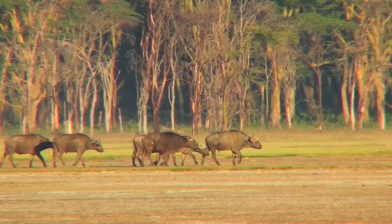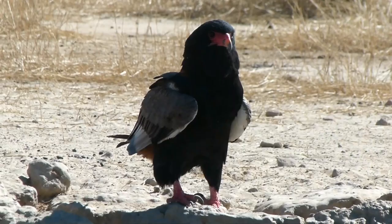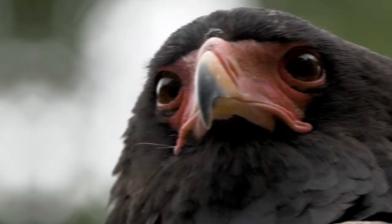The bird of prey I've chosen to focus on in this video is one of the most striking, and it goes by the name of Bataleur. This magnificent bird is a medium-sized eagle and is considered to be a relative of the snake eagles. This bird is thought to be the origin of the Zimbabwe bird, which is the national emblem of Zimbabwe. One of the most striking things about it is its red face and red feet, which change colour depending on the bird's mood. When calm or relaxed, its skin is generally pale, but when excited or threatened, its skin turns bright red.